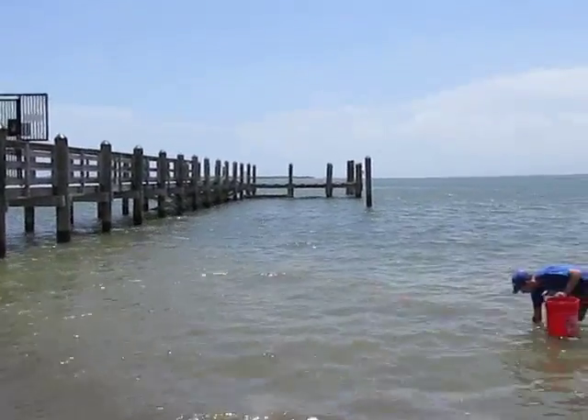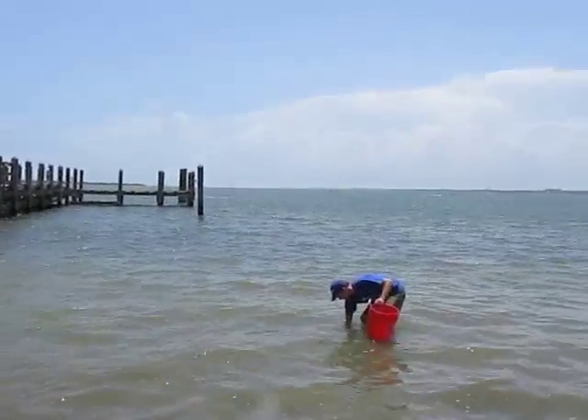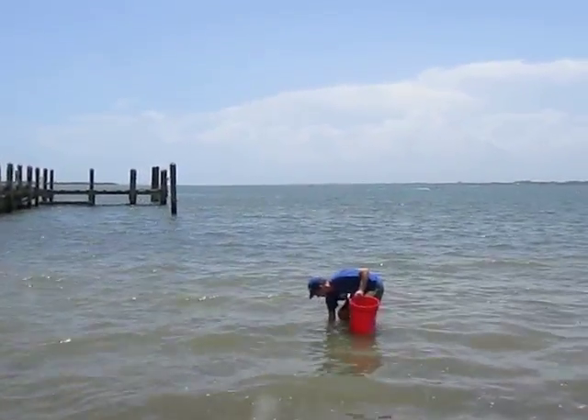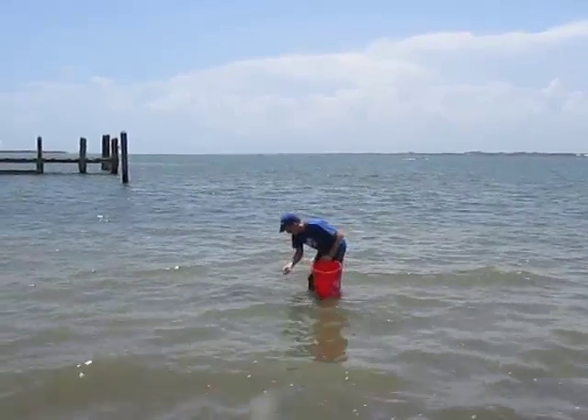In this sandy, muddy, seagrass kind of habitat around the base of the dock, you can find four different species of crepidula. So we've been out here this week collecting them and looking at their embryos.